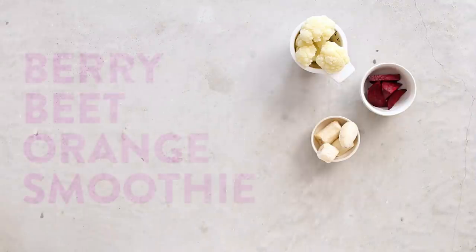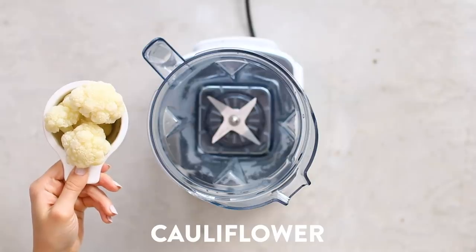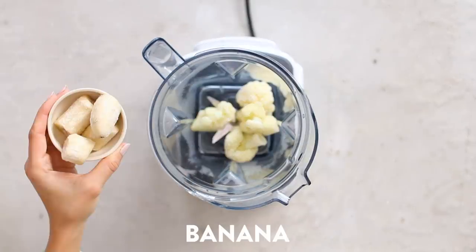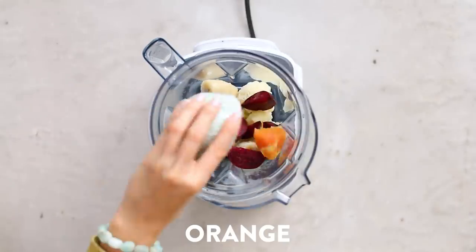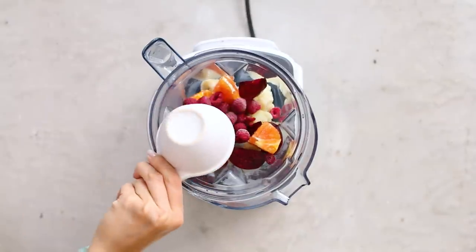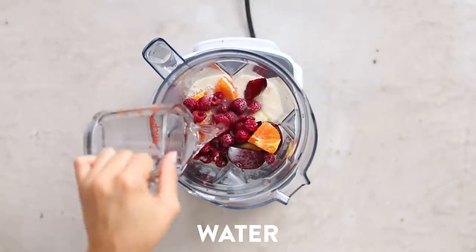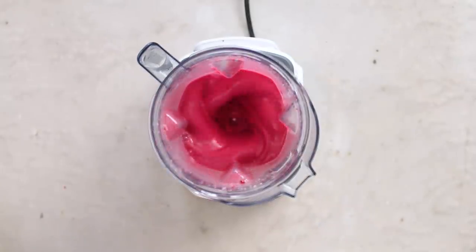Next up we have a really pretty pink one — this is a berry beet orange smoothie. I'm starting off with some frozen cauliflower (check the blog post for exact directions on how I like to steam and freeze mine), frozen banana, raw beet that I've peeled and sliced, fresh orange, and frozen raspberries. The combination of orange and raspberry adds a really nice sweet and tartness to the smoothie. I have some unsweetened oat milk and some water.